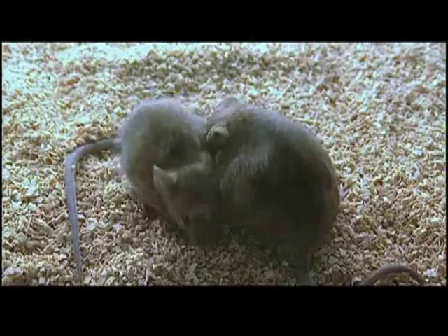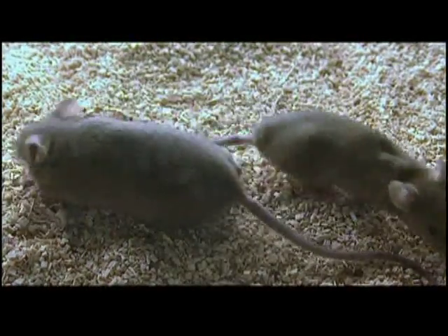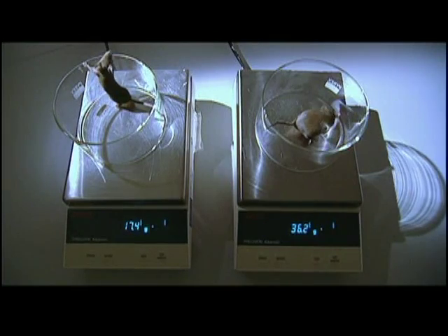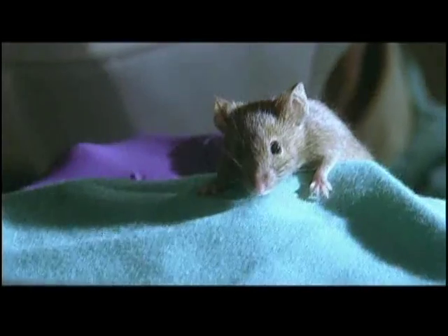But the surprises didn't end. It turned out that the skinny mouse was eating as much as 50% more than its plump sister. Clapham had cracked the problem. He had sped up the mouse's metabolism so it could overeat without putting on weight. And it was safe.